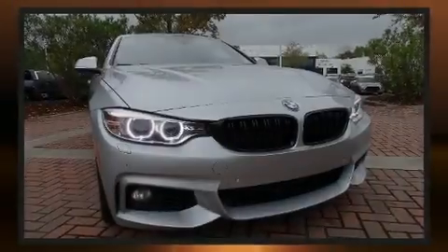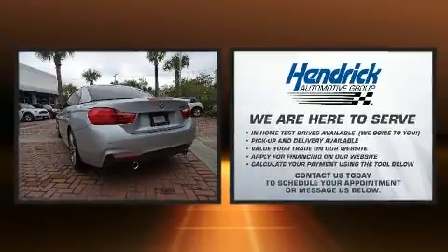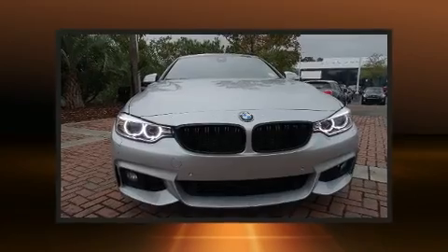Sensibility and practicality define the 2017 BMW 440i. With less than 30,000 miles on the odometer, this vehicle proves competitive in its price class, based on its condition and value.